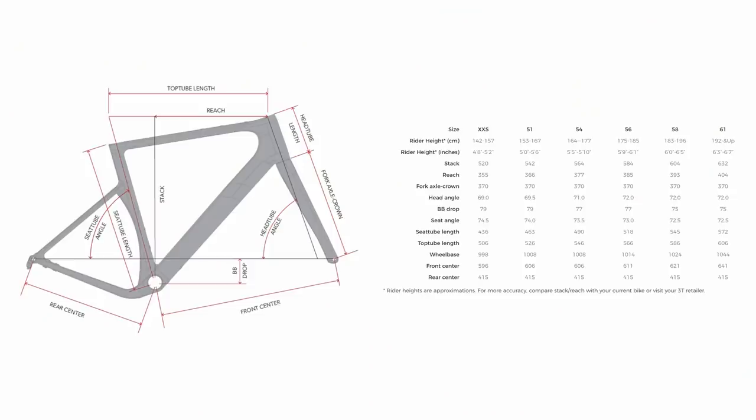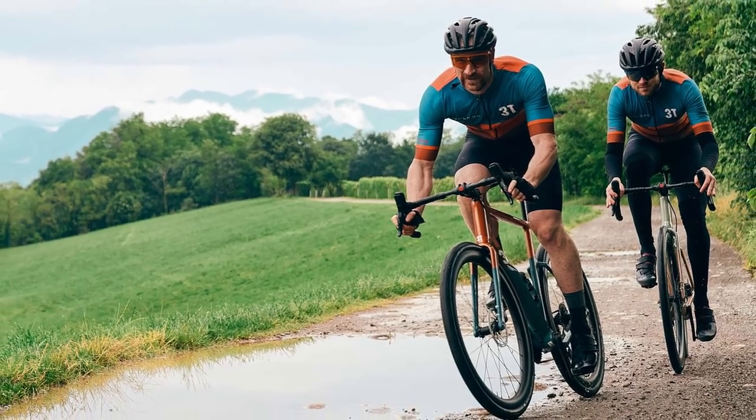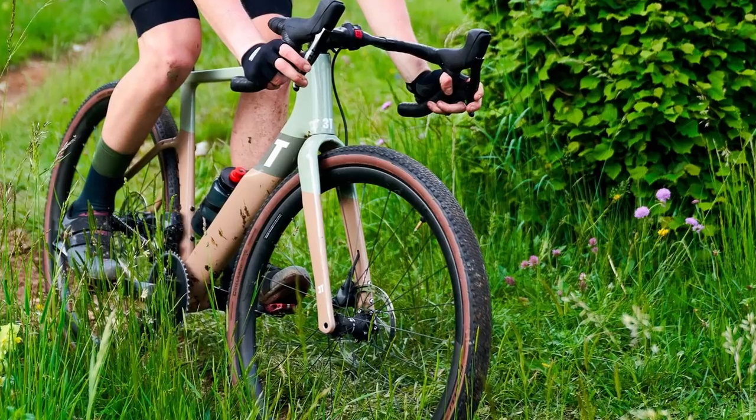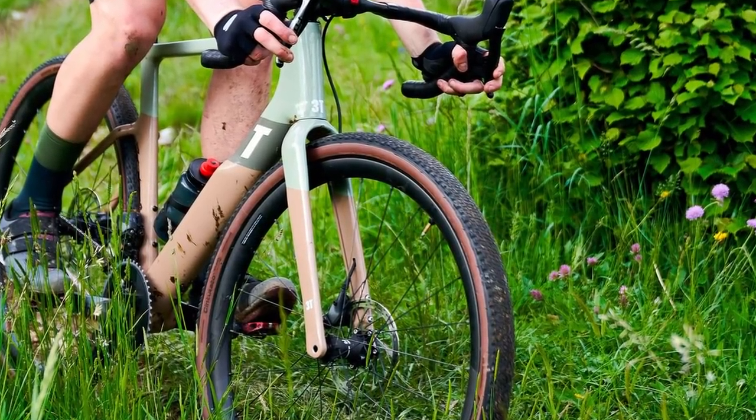The geometry is largely unchanged from the previous version, so if you're upgrading you won't find a dramatic difference. One big change is the move to six sizes rather than the previous four, making it much easier for a wider range of rider heights to fit the new bike. The chainstays remain the same short 415mm length as before. The reach is broadly the same, but the stack has been raised so the handlebars are a bit higher — a little less aggressive than the previous Exploro. The bottom bracket has dropped slightly for a bit more stability, but these are small tweaks and refinements rather than radical changes.